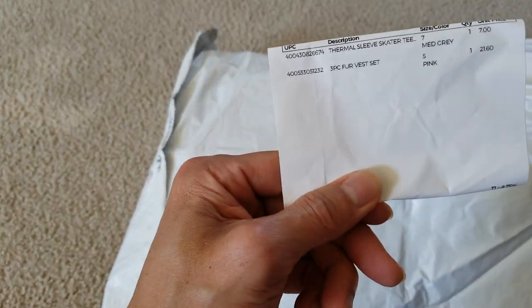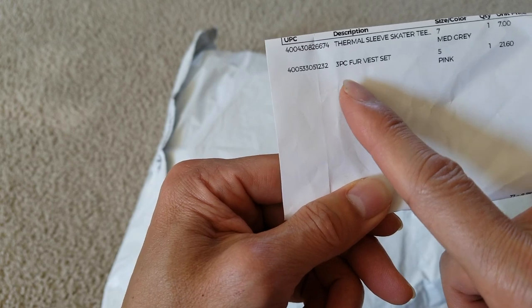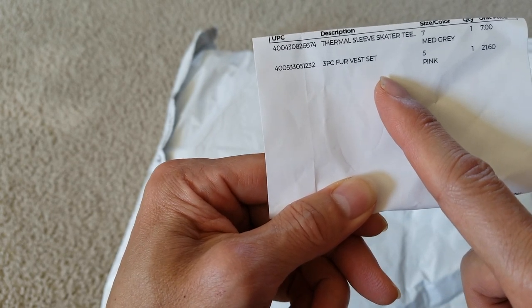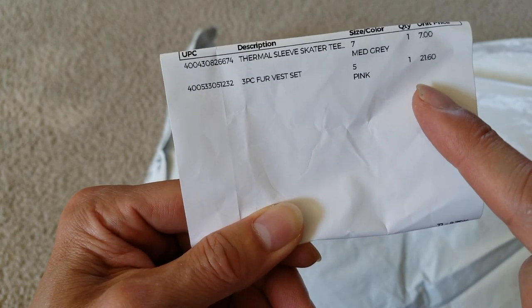Here's the UPC code right here and then the description: 3-piece fur vest set, size 7, size 5, medium gray and then a pink. Quantity is one.